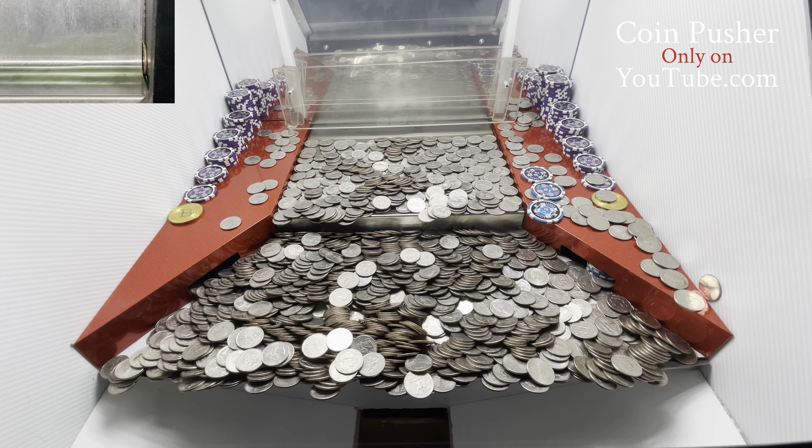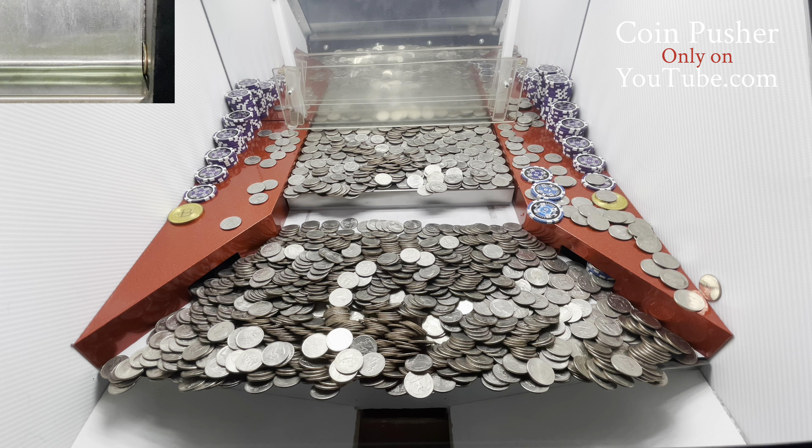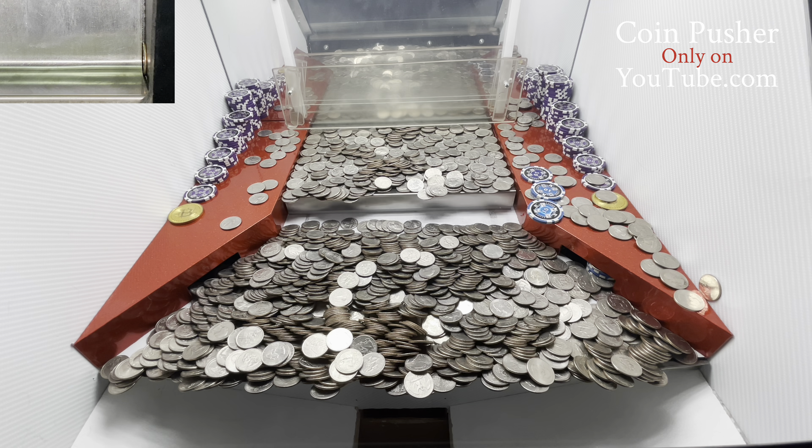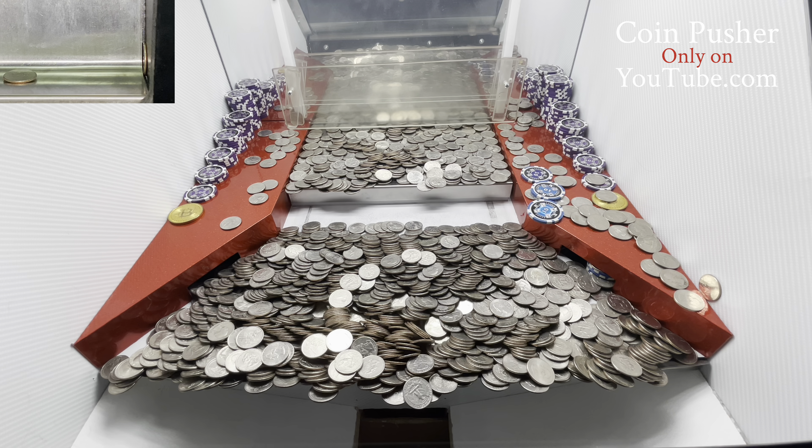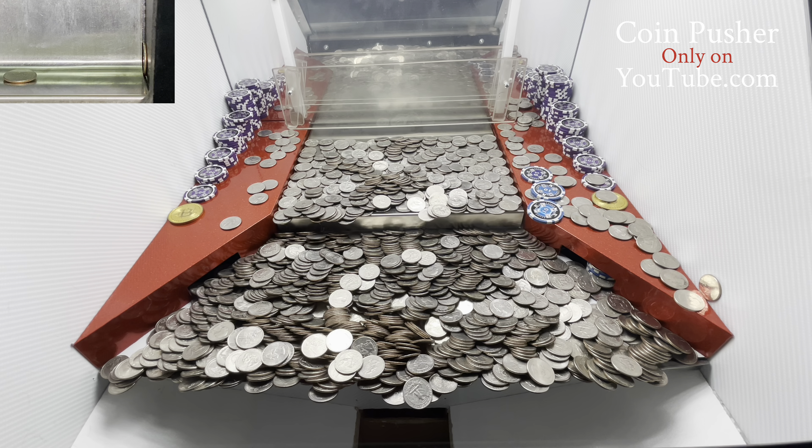Nice — all together we got fifteen thousand one hundred and seventy-five dollars. We also got three of the gold bars and three of the earbuds. That's not bad for a five thousand dollar buy-in, not bad at all!